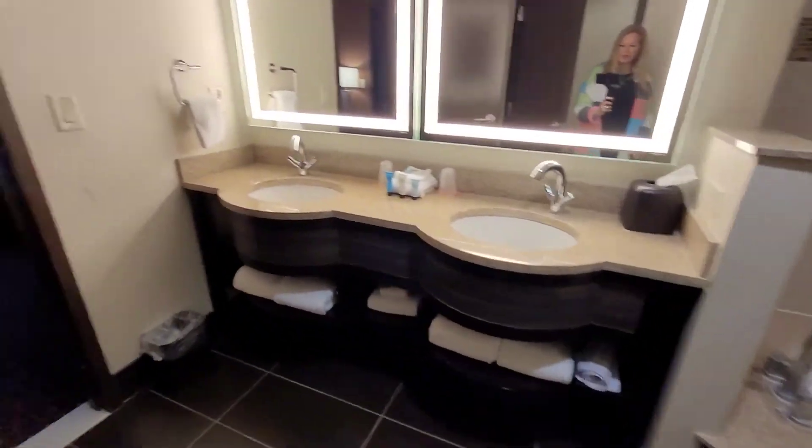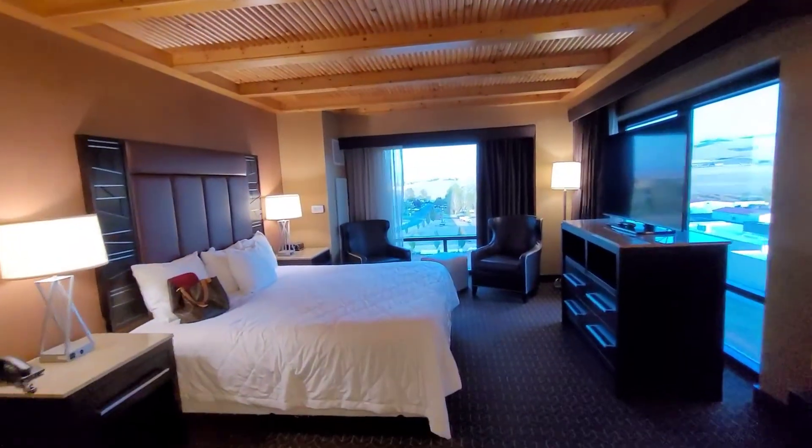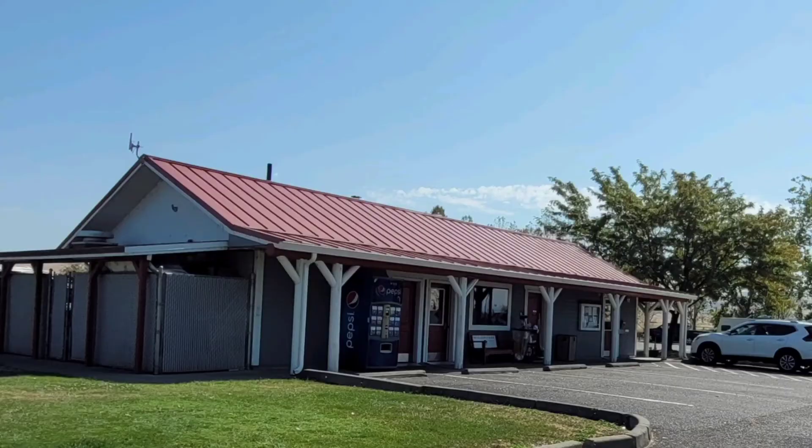So that is the tour of the Tower Vista Suite. We'll see you next week. Bye!